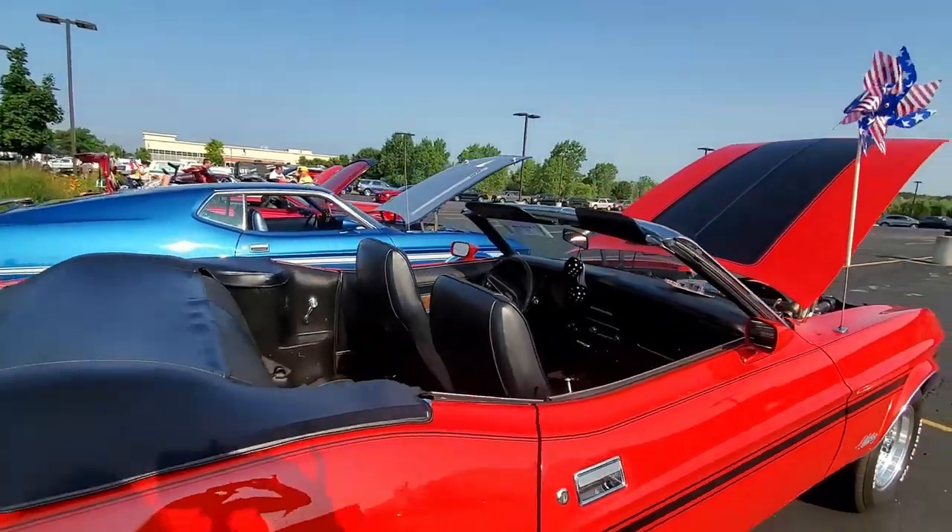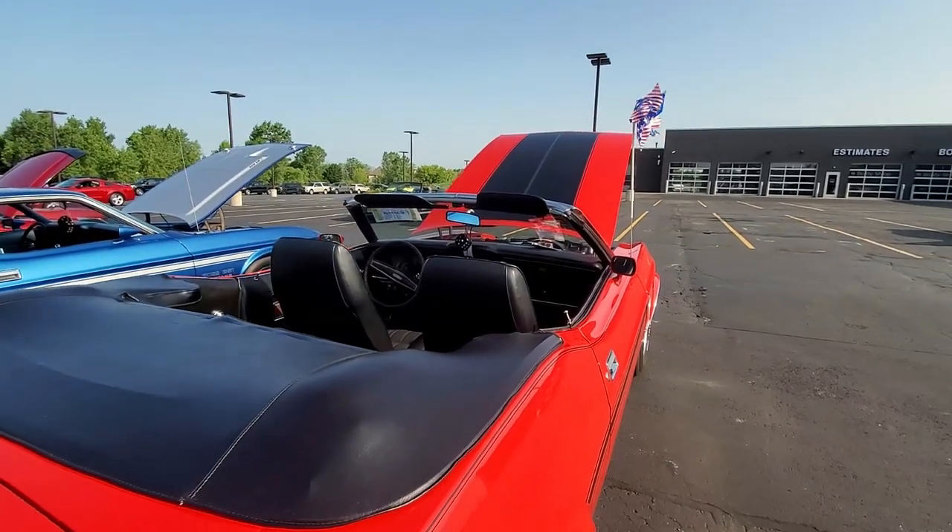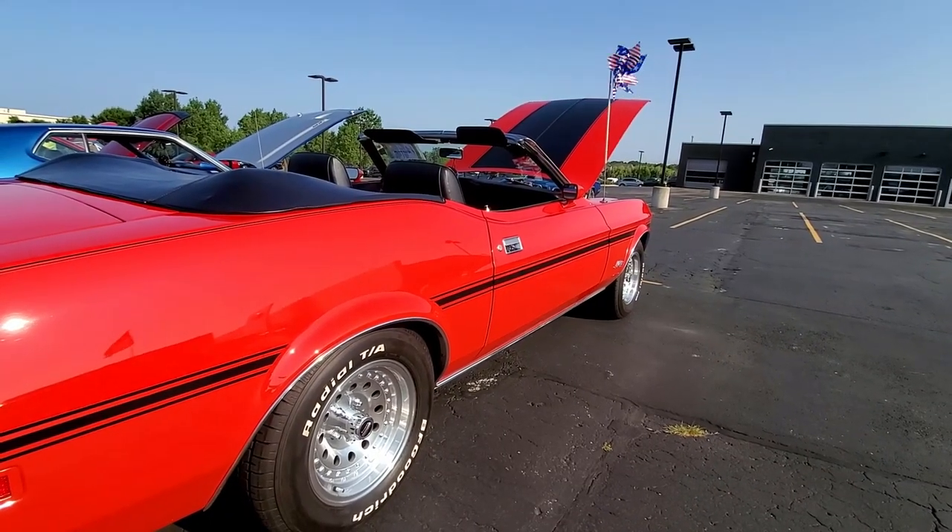1973 was the last year of the first generation Mustang and the last convertible for almost a decade.